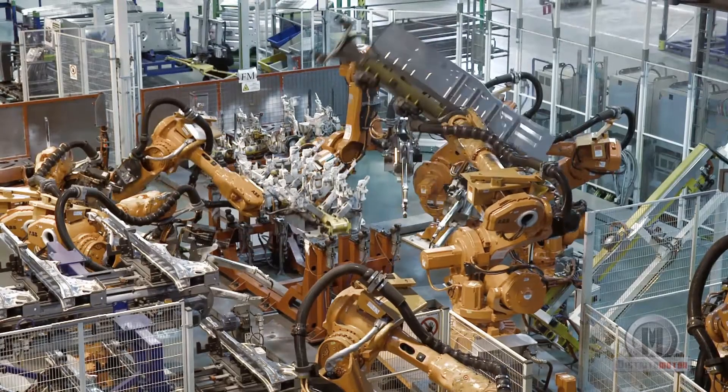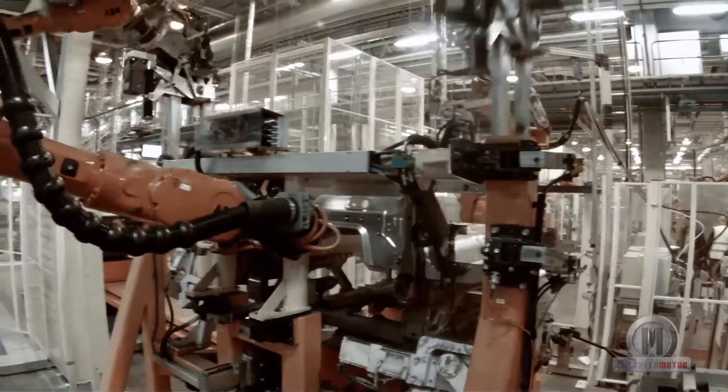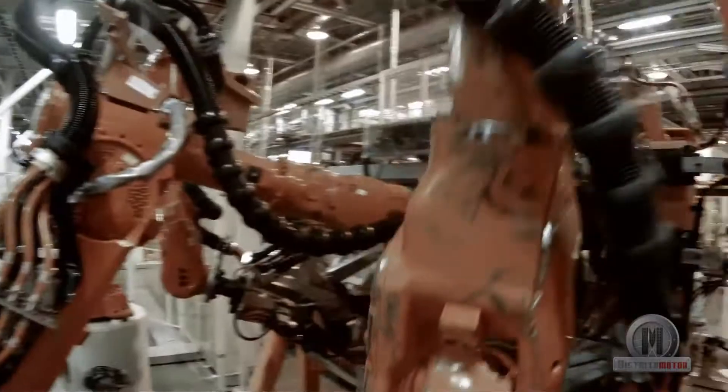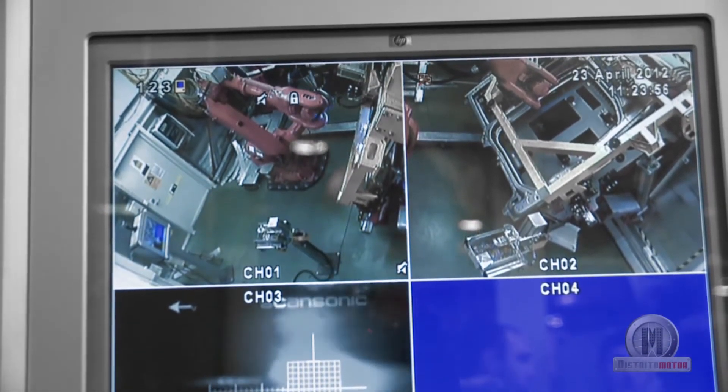This assembly process is carried out with the help of more than 300 robots. They move with silky smooth precision throughout the factory, but behind each robot is an advanced computer program that tells it exactly what it has to do and when.